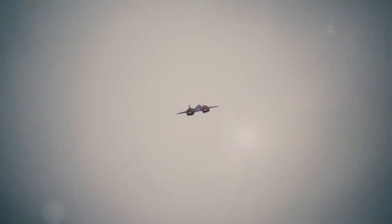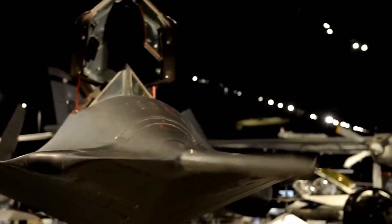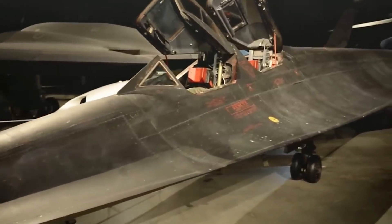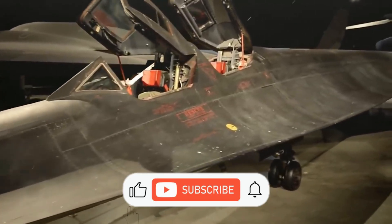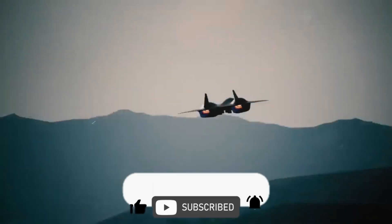Thank you for joining us on this deep dive into the incredible evolution of hypersonic aviation and the future of air dominance. If you enjoyed learning about the innovations that keep this technology at the cutting edge of military aviation, please give this video a thumbs up and don't forget to subscribe for more content. Thanks for watching and we'll see you in the skies.